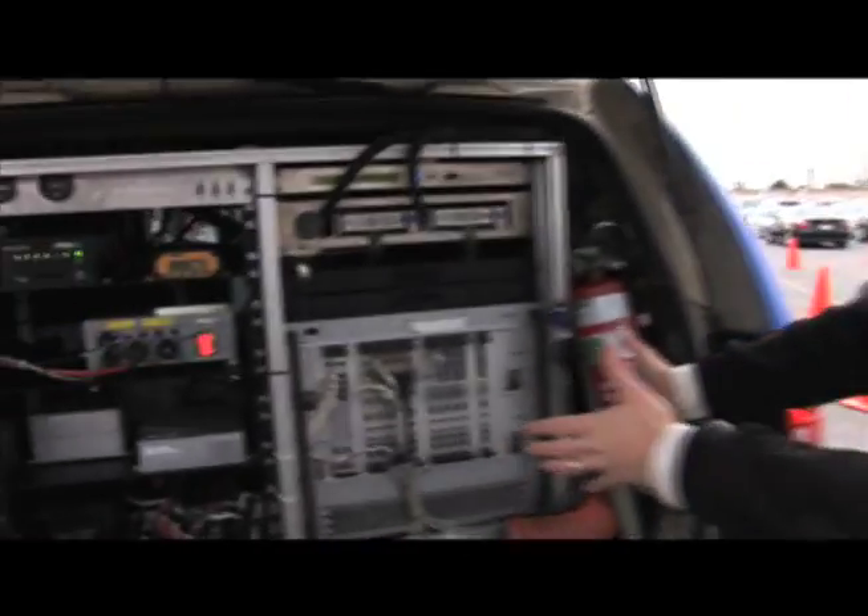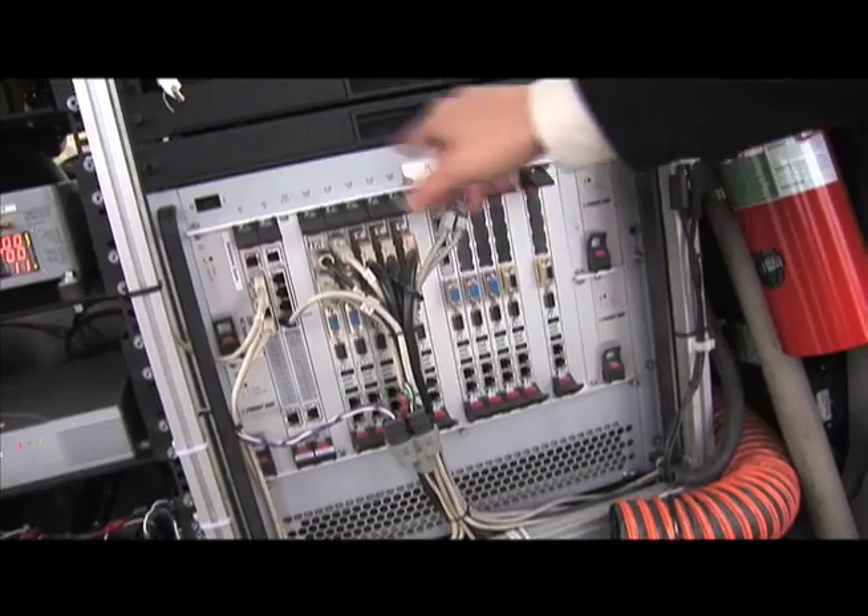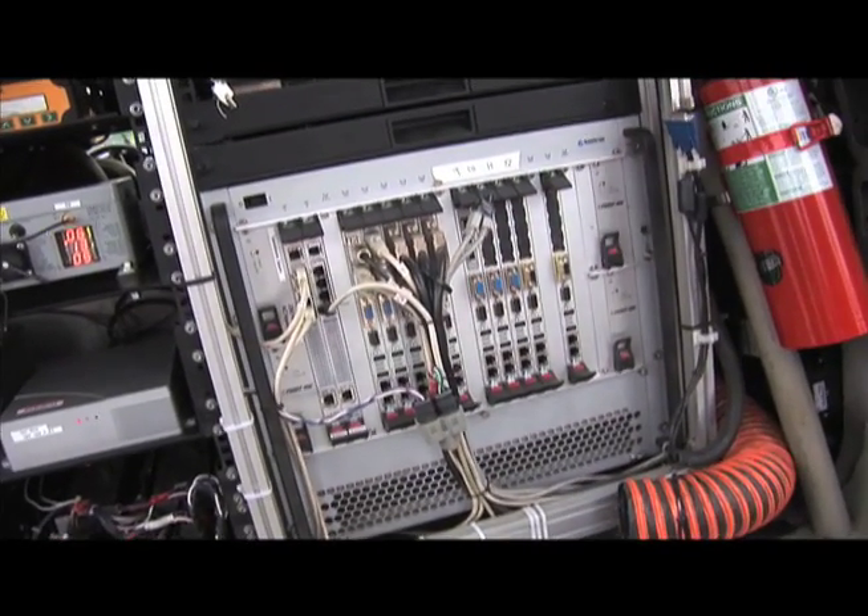The big silver box over here is the car's brain, and it's a compact PCI chassis. Each of these is a Core 2 Duo, so there's about ten of them in here, and they're running Ubuntu 6.06 Linux.